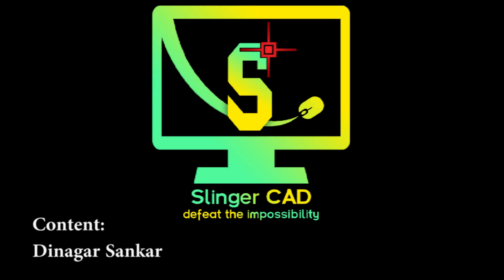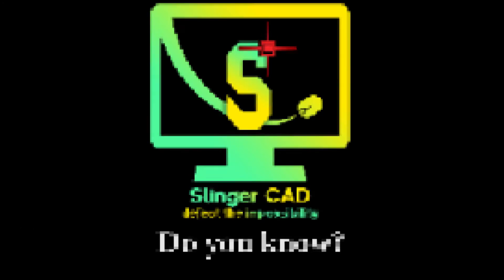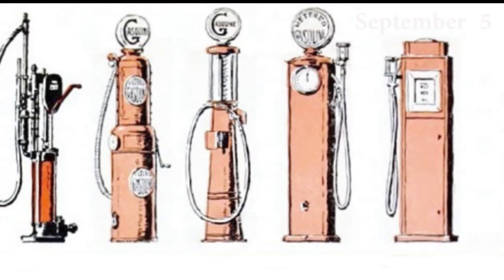Hi everyone, welcome to Slingercad YouTube channel. Do you know when was the first fuel pump invented?